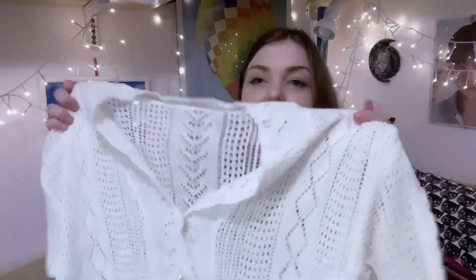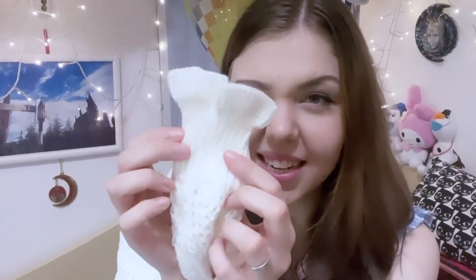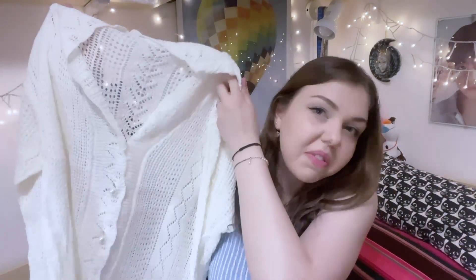This is a V-neck pointelle knit cardigan in white. This looks so pretty — that's definitely my style. Look at the end of it, it's like a little detail. I know it's kind of grandma style but I really love this kind of stuff because you can wear it even with a floral dress.